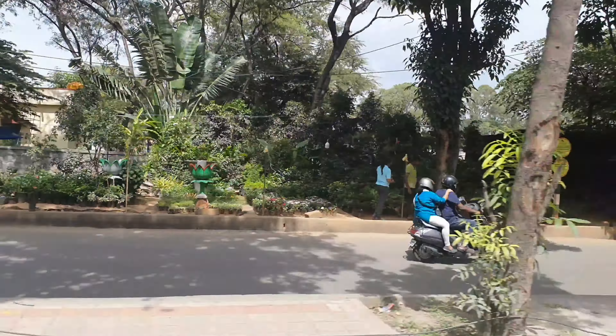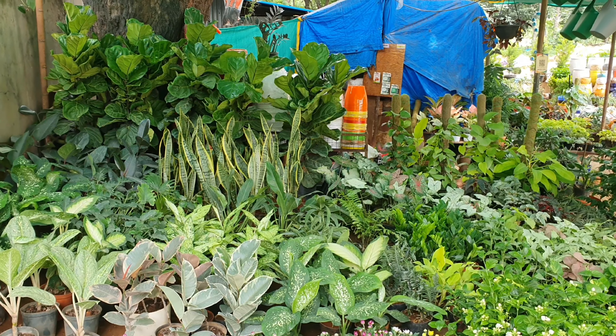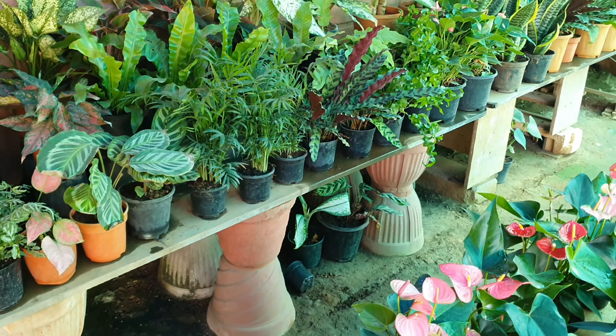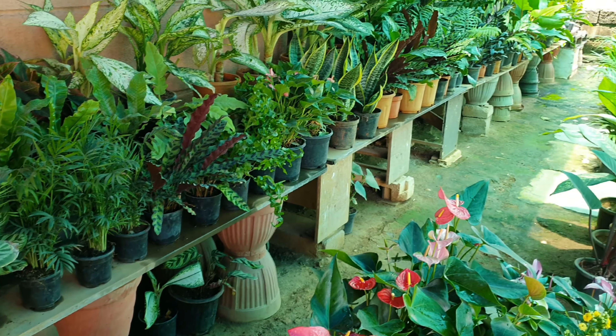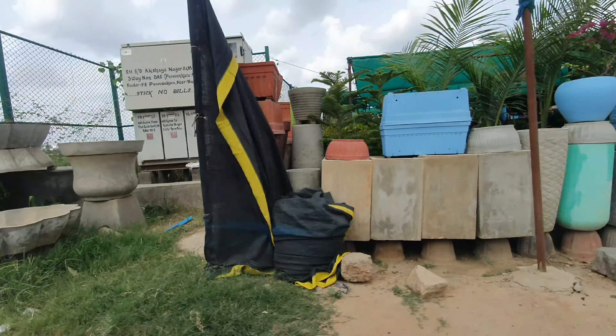I remember that before the pandemic, you would see a one-off curbside nursery like this. But with the onset of lockdowns and the demand for indoor plants skyrocketing, I saw many such nurseries, big and small, mushroom throughout the city.